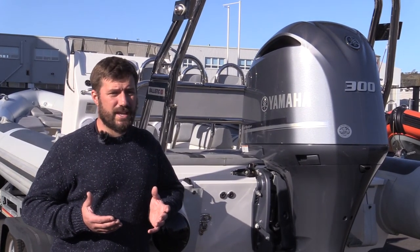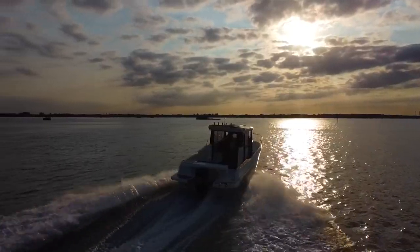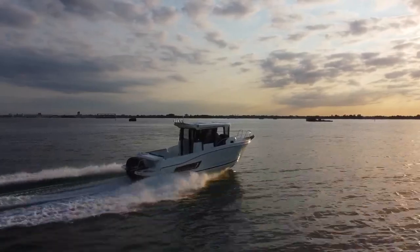The main disadvantages to consider if you're looking at a twin installation is cost — you're paying for two engines, and that's two engines that you've got to service and maintain for the life of your boating.